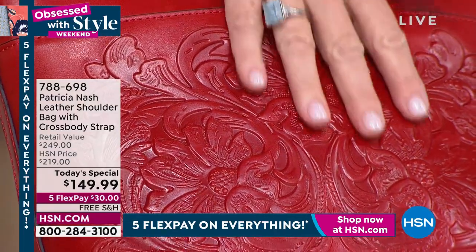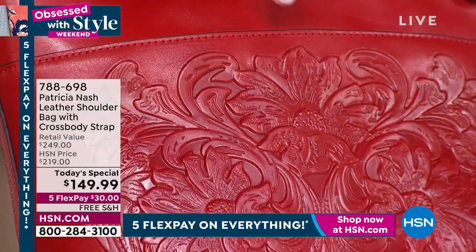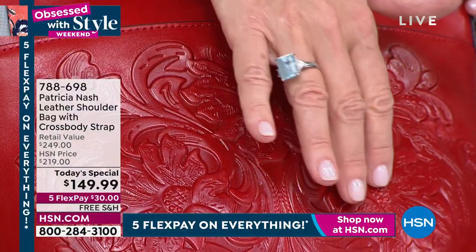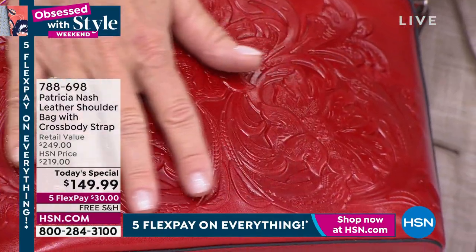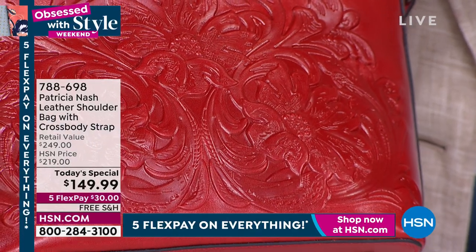And then the tooling — you can't get this kind of tooling. Look at the detail. If you close your eyes, you can feel the petals. You can feel the leaves. You can feel the little detailing in the center of the flowers. There's not any part of this that just hasn't turned out like it was drawn or tooled right on the bag.